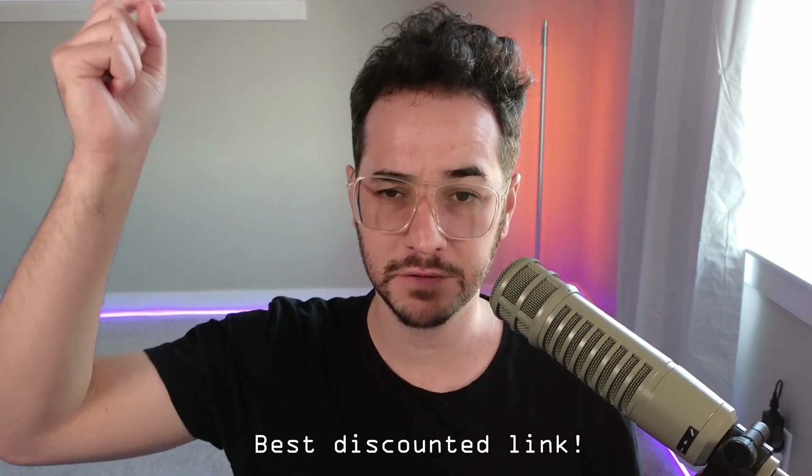We're going to check it out today, see if it's worth using and if it can compete with something like Bitwarden, which pretty much doesn't have any downsides as far as I can see. You can even self-host it with Vault Warden — I made a tutorial for that on my channel if you want to self-host your own password manager.